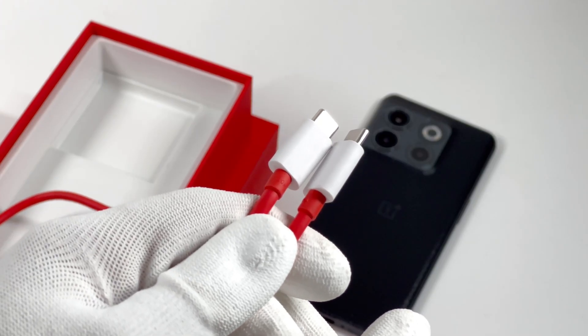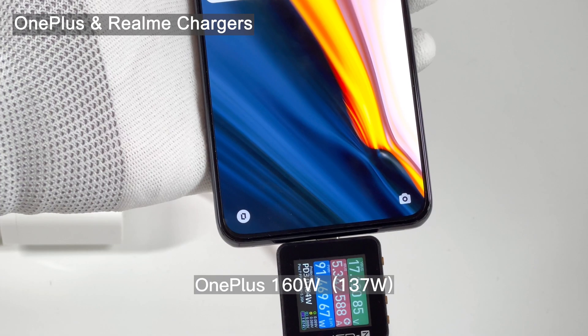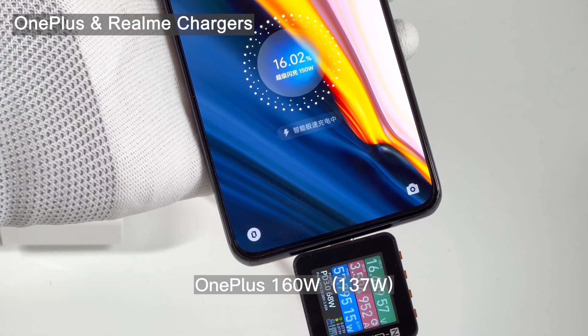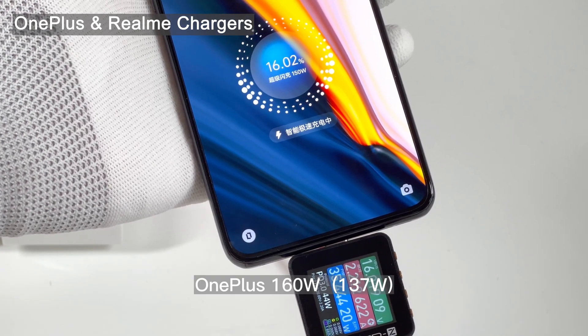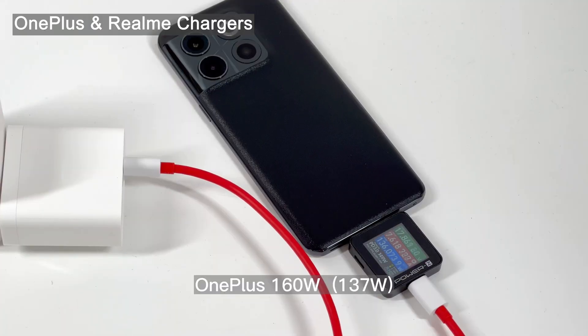The included cable uses the classic OnePlus red design. Let's test its charging compatibility with OnePlus and Realme chargers. The included 160W charger can trigger the 150W fast charging UI, and the power is about 137W.